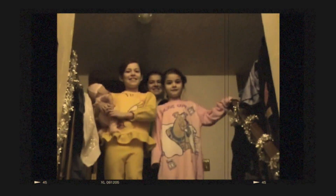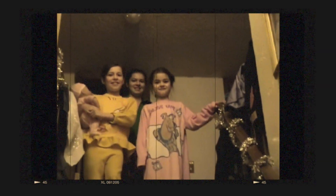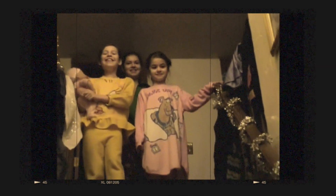Morning, everyone. This is Christmas 2005, and we haven't come down yet this morning to see what Santa Claus got us.